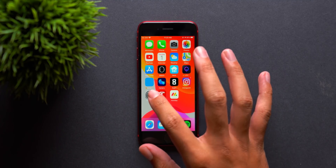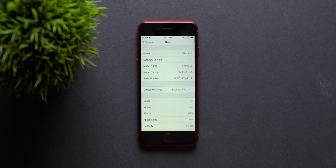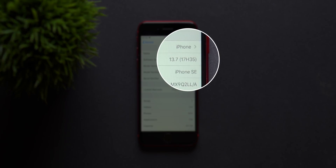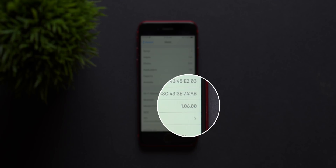We have iOS 13.7 loaded up on our iPhone SE. Going to the About screen, the software version is iOS 13.7, build number 17H35. Since we're on an iPhone SE, the modem firmware will differ from most devices — it's 1.06.00.